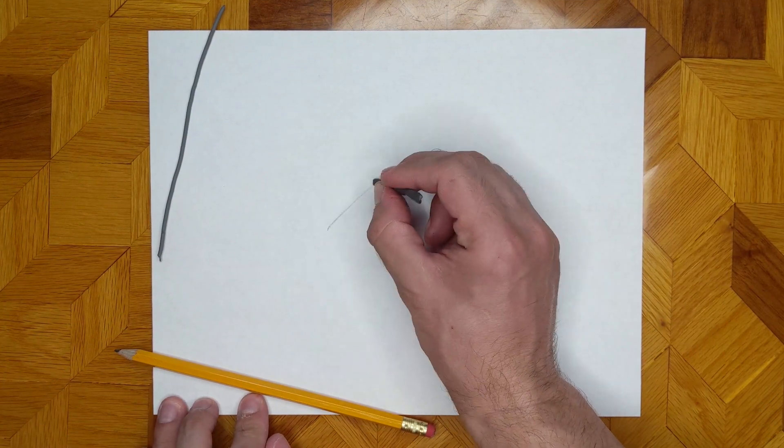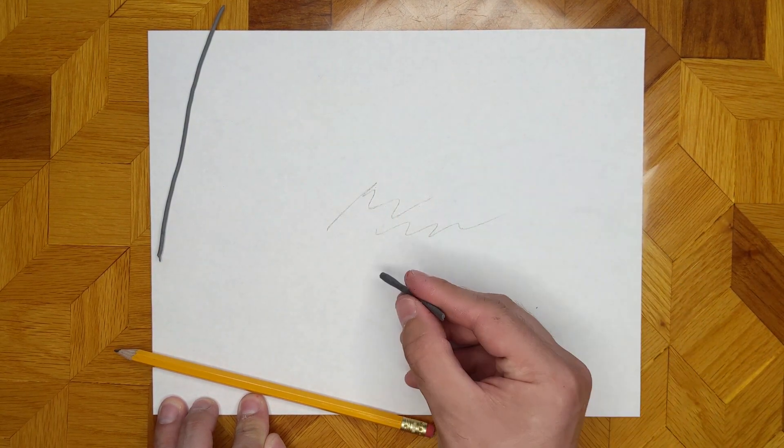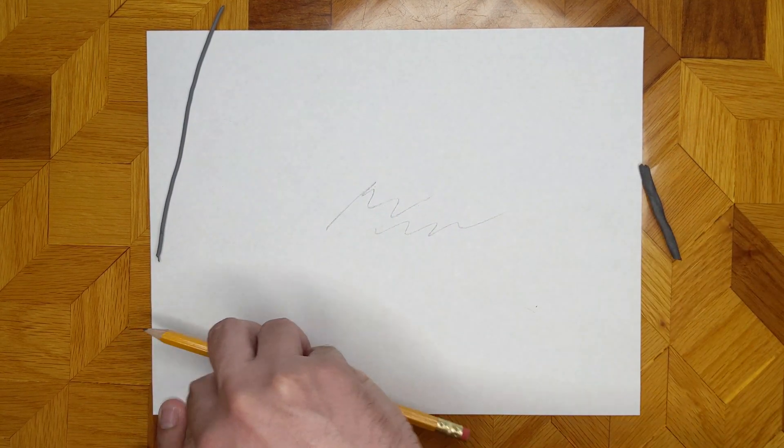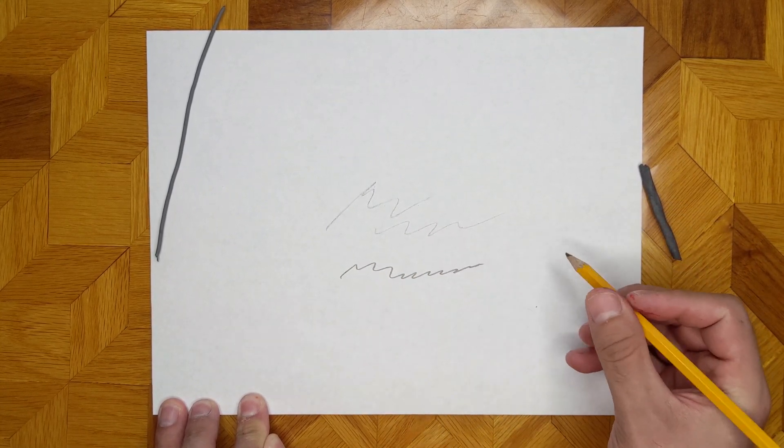Our handmade pencil is about 50% clay and 50% graphite, so it is hard and leaves a light mark. Adding more graphite makes the line darker, like in the number two pencils used in schools.